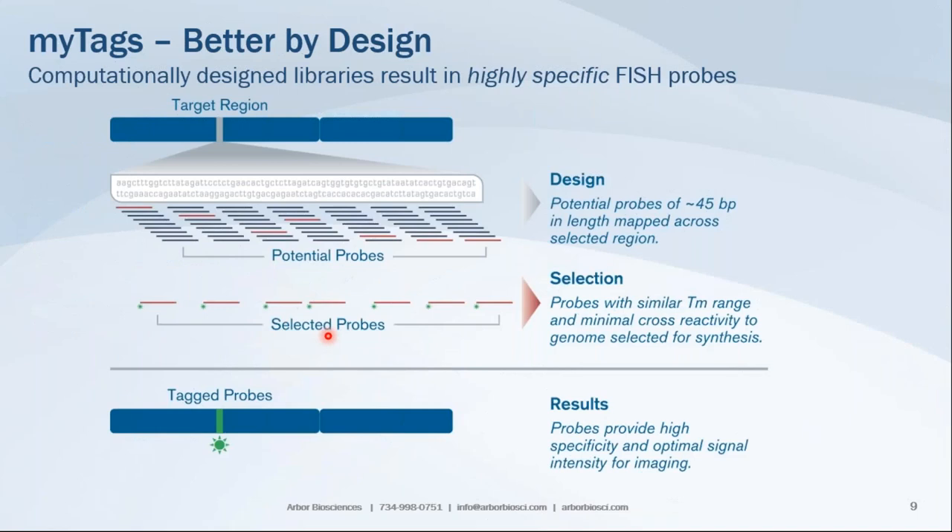MiTads are computationally designed libraries that give you highly specific FISH probes. You start with your target region of interest, and through the bioinformatics team's algorithm, a pool of potential probes about 45 base pairs in length is generated, mapped across the entire length of your sequence of interest. From this pool, probes are selected for your probe set.